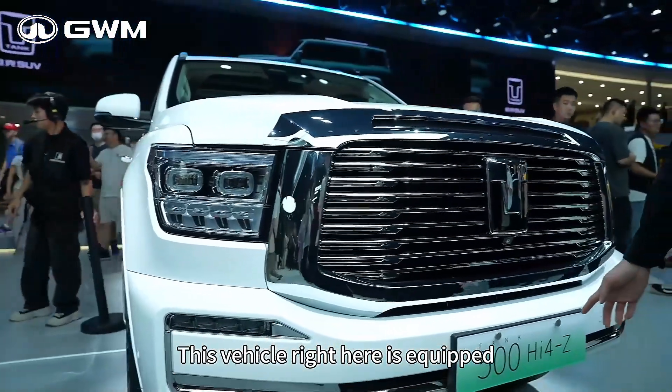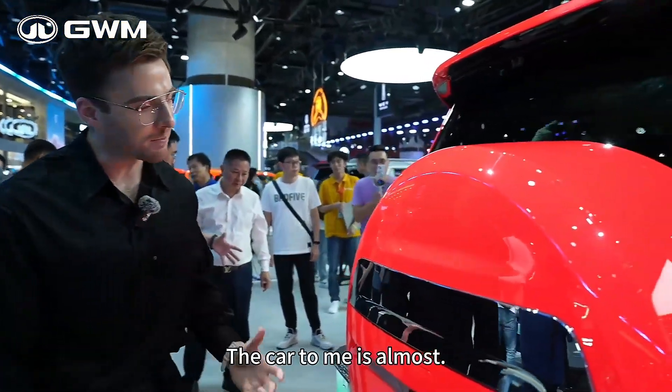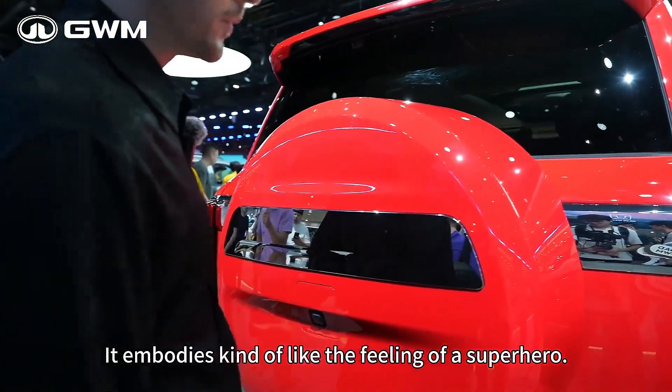This vehicle is equipped with the high 4Z platform. You see that bright crimson red — the car almost embodies the feeling of a superhero.